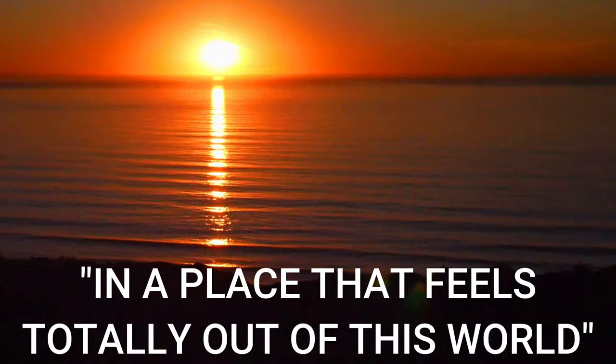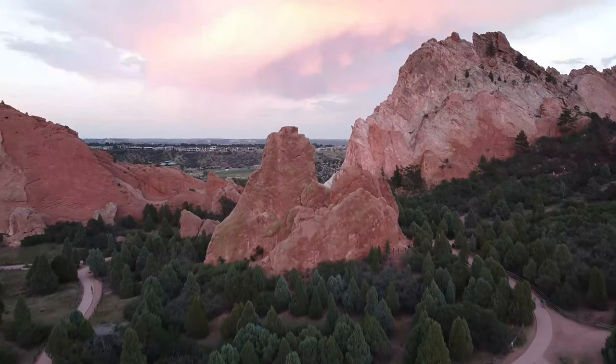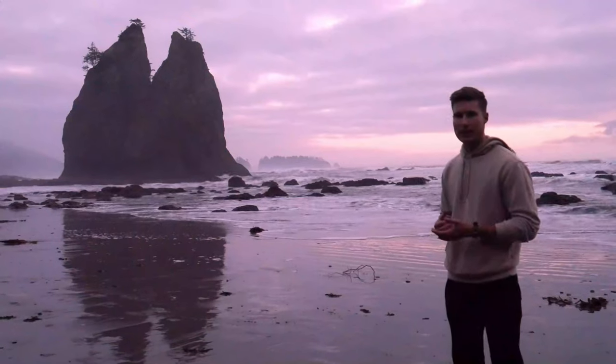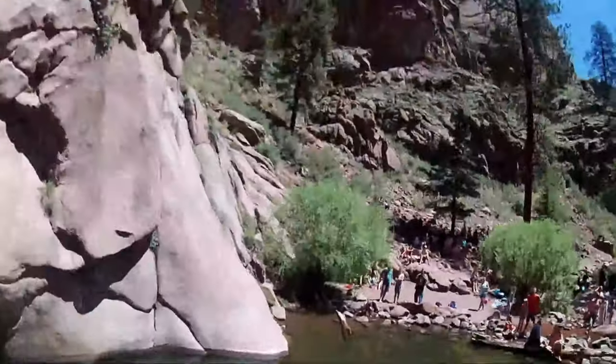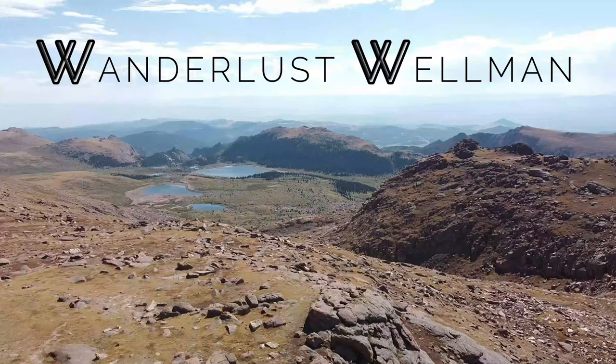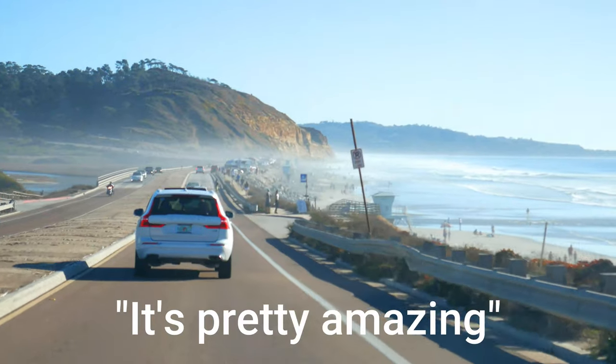We are in a place that feels totally out of this world. It's pretty amazing.